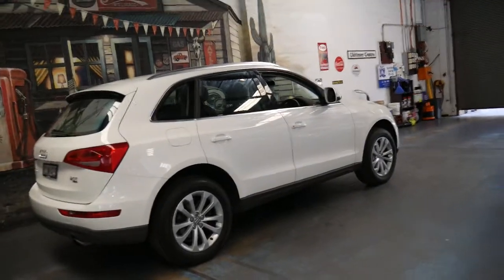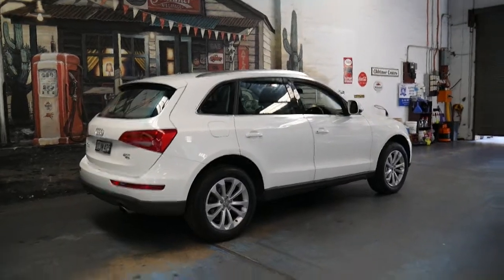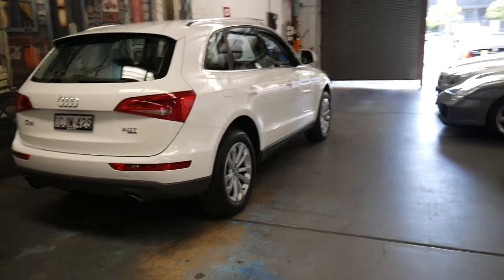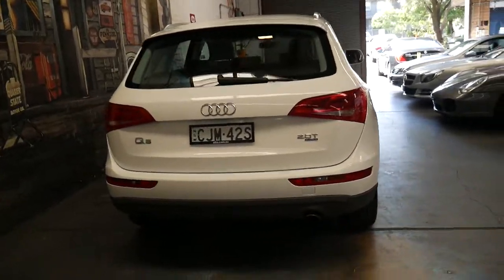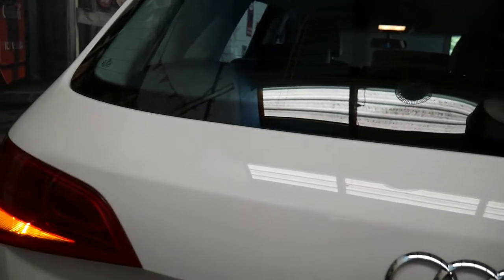Every wheel, every panel, every tyre, every light is in perfect condition. It's been owned by a very fussy owner and despite having 32,000 kilometres it's been serviced about five times. It's got parking sensors front and back and this is a car that would suit a very fussy buyer.